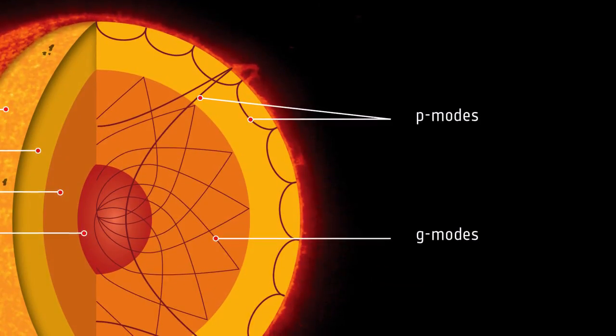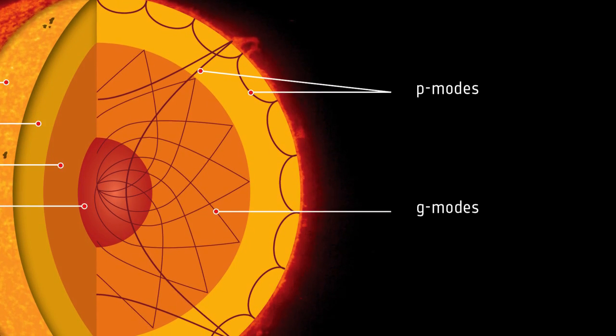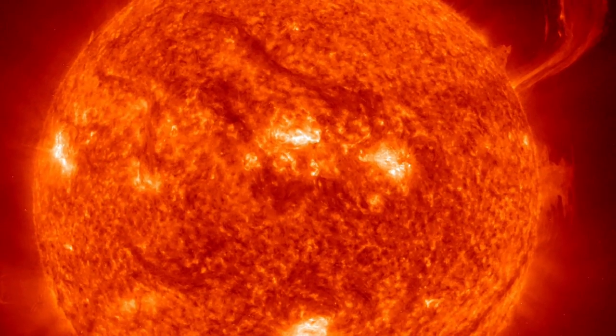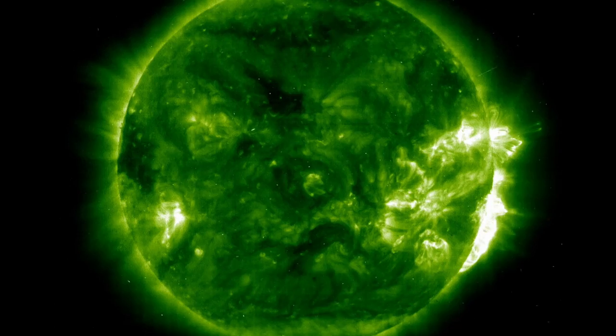Tracking the movement of this specific type of seismic activity through the Sun has enabled scientists to suggest that the Sun's core rotates nearly once a week, which is about four times faster than rotation rates at its surface and intermediate layers.